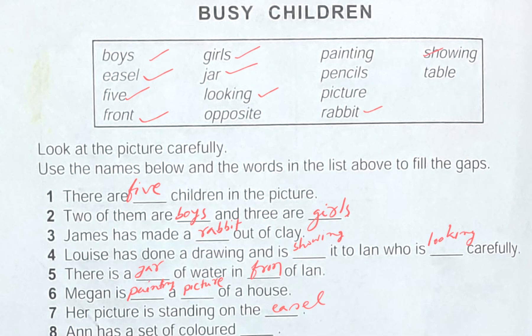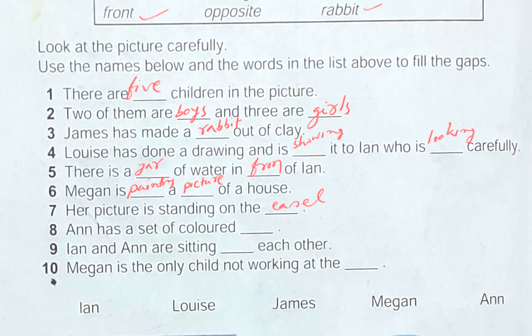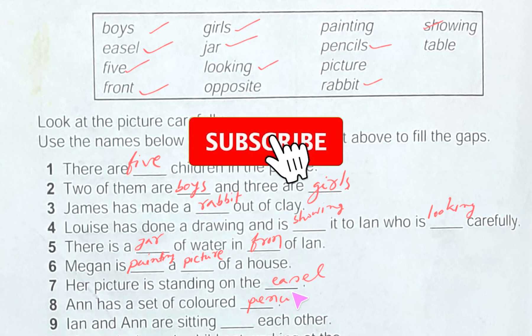Number eight: Ann has a set of colored dash. Let's see Ann in the picture — she has some colored pencils. The word colored pencils is in the list. So we write: Ann has a set of colored pencils.